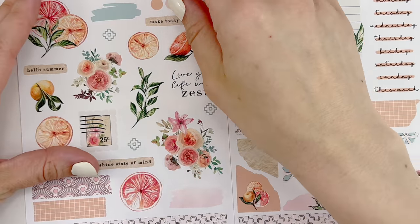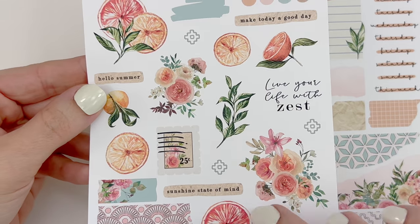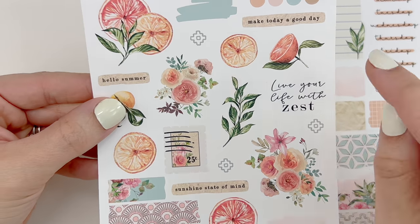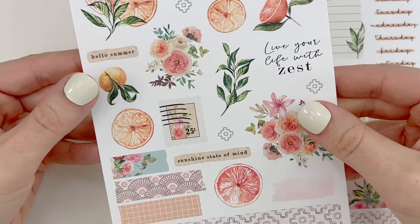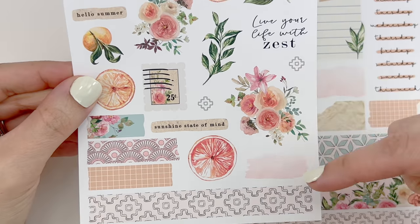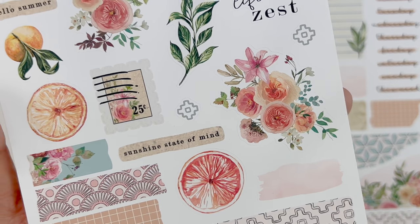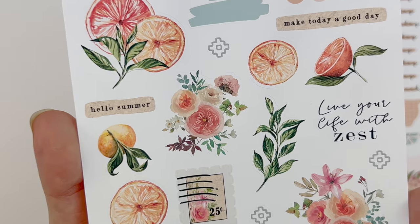You can purchase either one or both journaling sheets, so I purchased both. You get some large deco pieces. You can also purchase this on transparent matte — I did purchase it on premium though. I love these little quotes: 'Make today a good day,' 'Hello summer,' 'Sunshine state of mind.' You get several washi strips of different sizes, watercolor swatches. I love these florals — look how pretty. The oranges with the stems — I absolutely love it.